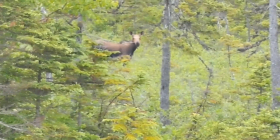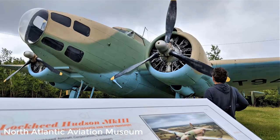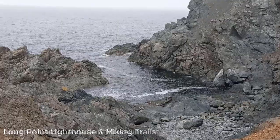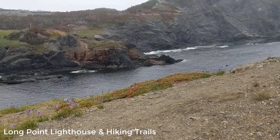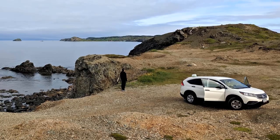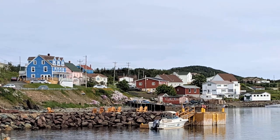The next day, we saw our very first moose. In Gander, we stopped for a few errands and discovered the Aviation Museum. Alex enjoyed looking at all the planes. Then we headed to Twillingate Island toward Long Point Lighthouse — the hiking trails were pretty great around there.